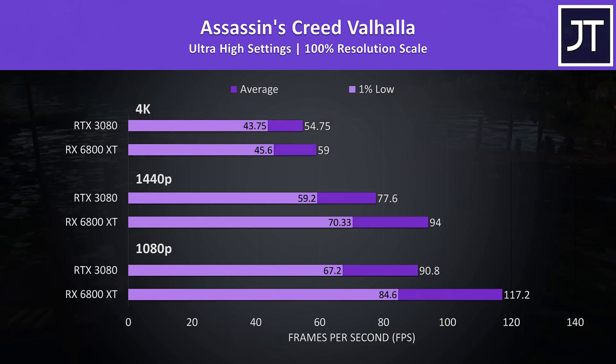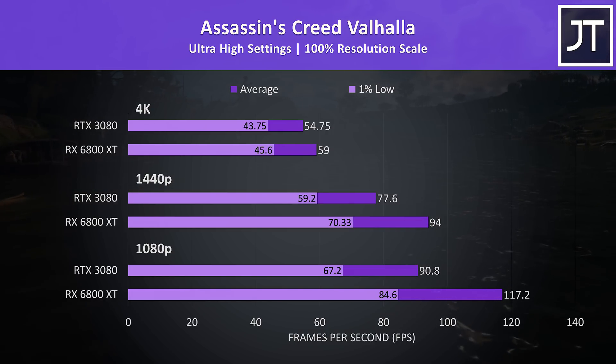Assassin's Creed Valhalla was tested with the game's benchmark tool. The 6800 XT had a much more obvious lead this time regardless of resolution — it was 8% faster than the 3080 at 4K, 21% faster at 1440p, then 29% faster at 1080p, the second largest difference out of all 14 games tested.